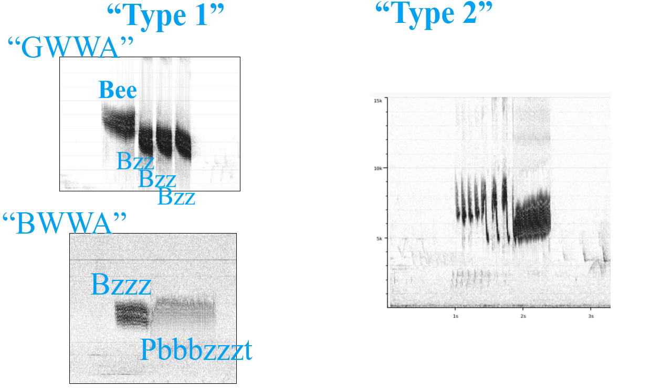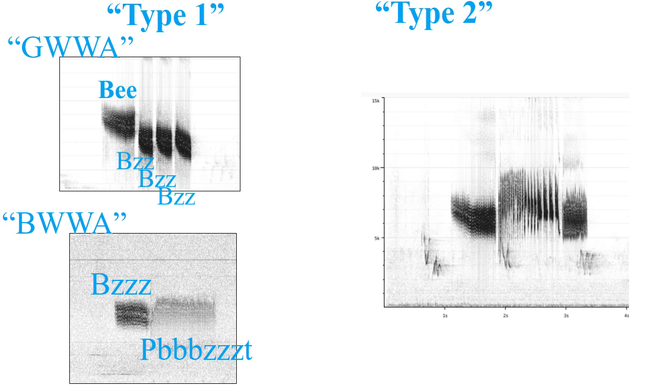Looking at the sonograms of the golden wing and the blue wing: the golden wing has the typical bee-buzz-buzz, and the blue-winged warbler has a buzz-buzz-buzz. Looking at a Type 2 sonogram, it's very hard to tell without actually seeing the bird — we've got several trills going together, and each trill may have characteristics of the golden wing or the blue wing. Here's another type of Type 2 — quite complex, with four parts: a down-slurred note, two trills, and a lower trill at the end. Often a bird singing Type 2 will pick a really unusual random song and keep repeating it over and over, just like it were a typical song.